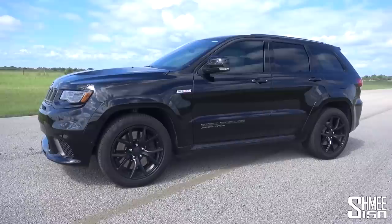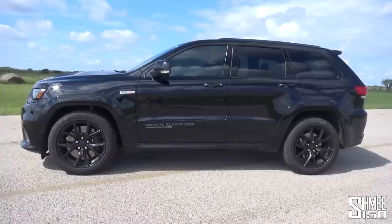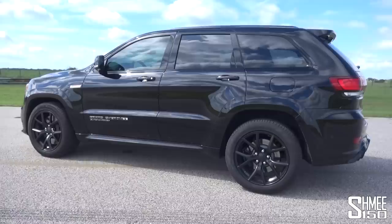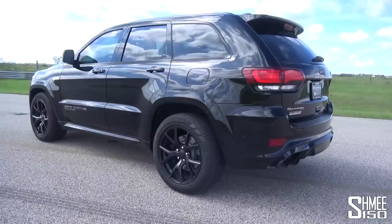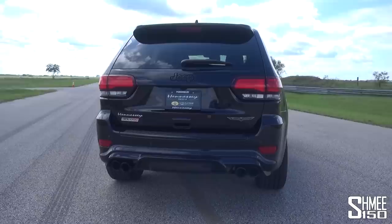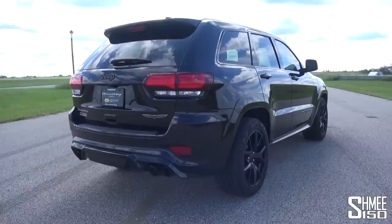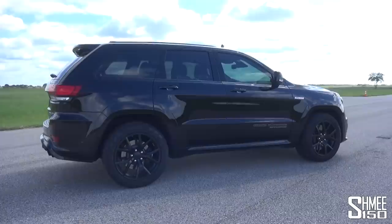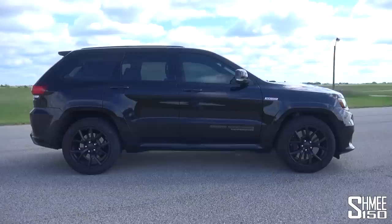The Trackhawk comes from Jeep, who are part of FCA, the Fiat Chrysler Automobile Group, alongside Dodge. Effectively, the engine in this car is the same one you find in the Hellcat, based on the Dodge Challenger and Charger. The difference is that those are tyre-smoking rear-wheel-drive machines, whereas of course this has permanent all-wheel drive. The engine is a 6.2-litre supercharged V8, and in stock form is already making 707 brake horsepower and 645 pounds-foot of torque — 717 PS and 875 Newton-metres — which already gets you 0-60 mph in just 3.5 seconds. The car starts at $87,000, so an optioned-up car is about $100,000, and here you can bring it to Hennessy and transform it into a number of different configurations including this, the HPE 1000.